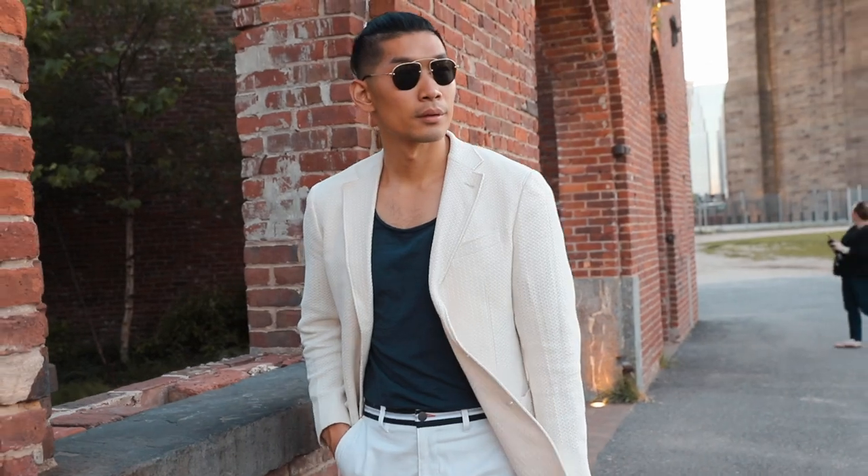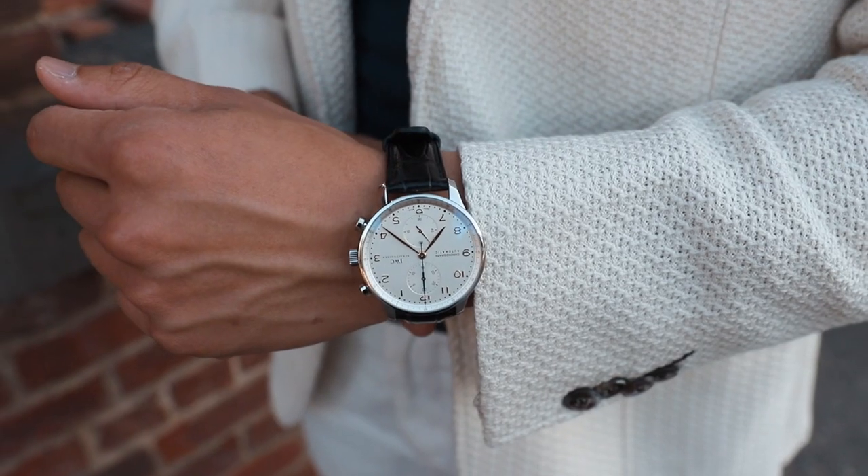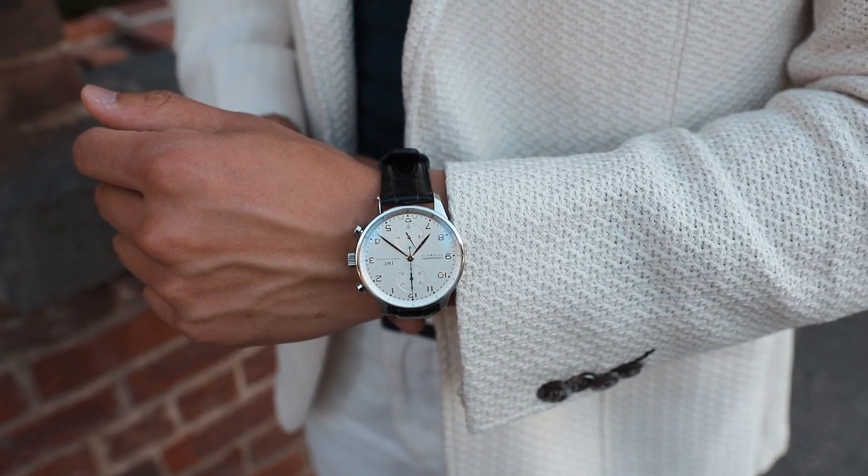To finish off this look, I'm wearing my new IWC Chronograph watch. I just got this recently — this is the perfect watch for any occasion. Dressy, but you can also dress it down. Perfect with this kind of outfit. In the watch, there's gold details on the numbers, so the gold kind of matches with the beige, the white, and the shoes.